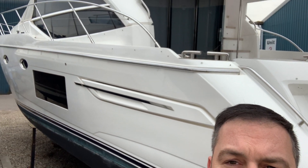Hi everybody, I'm Darren Pilbeam down at boats.co.uk. Today I'm going to show you this Princess 49.